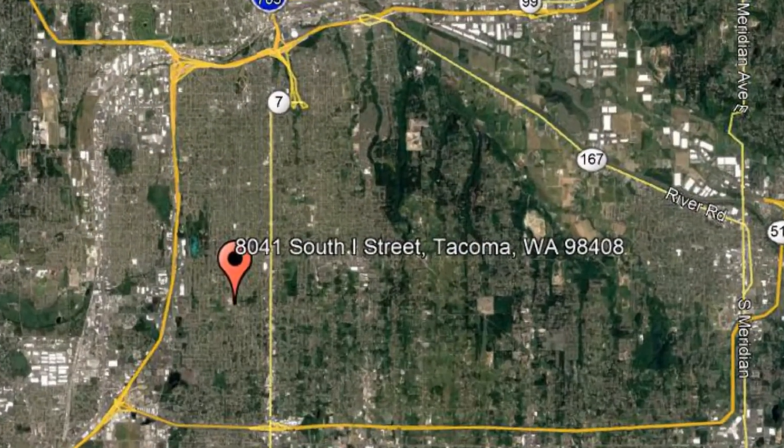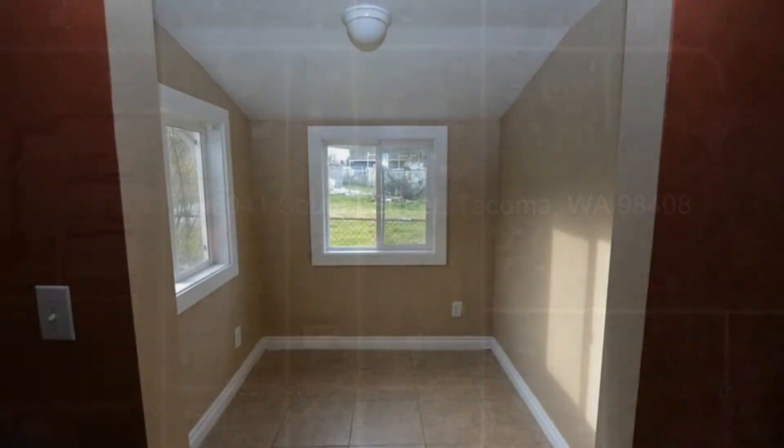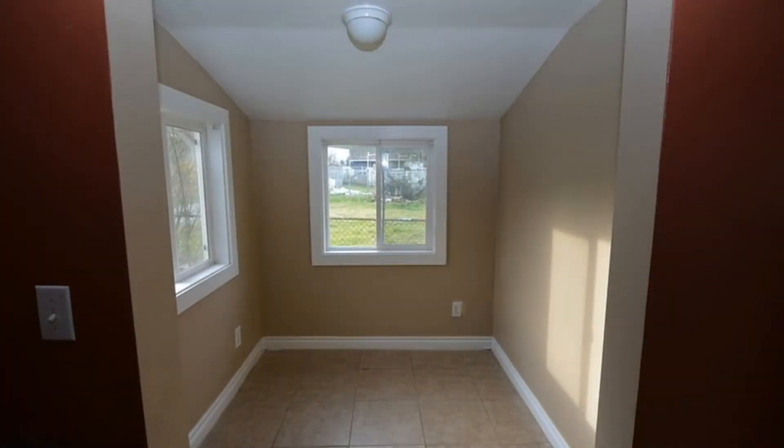8041 South I Street, Tacoma, WA. This charming two-bedroom, one-bathroom property is ready to be called home.